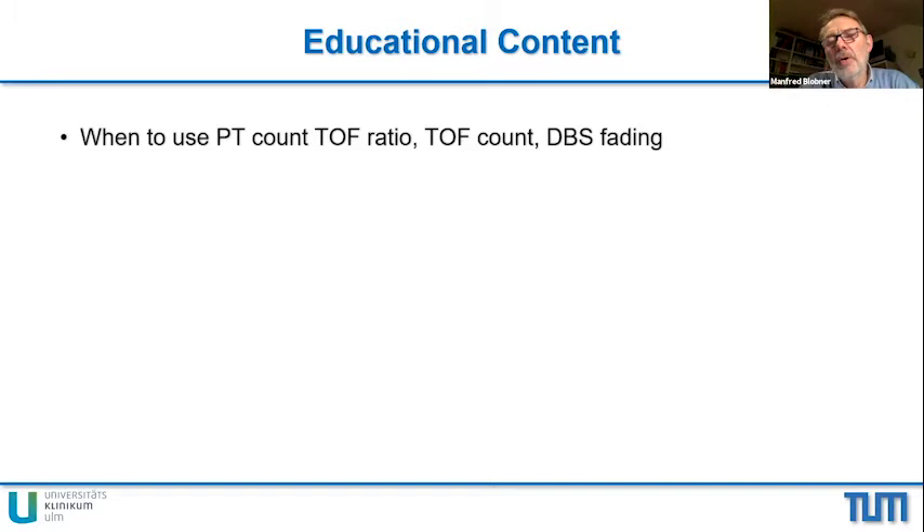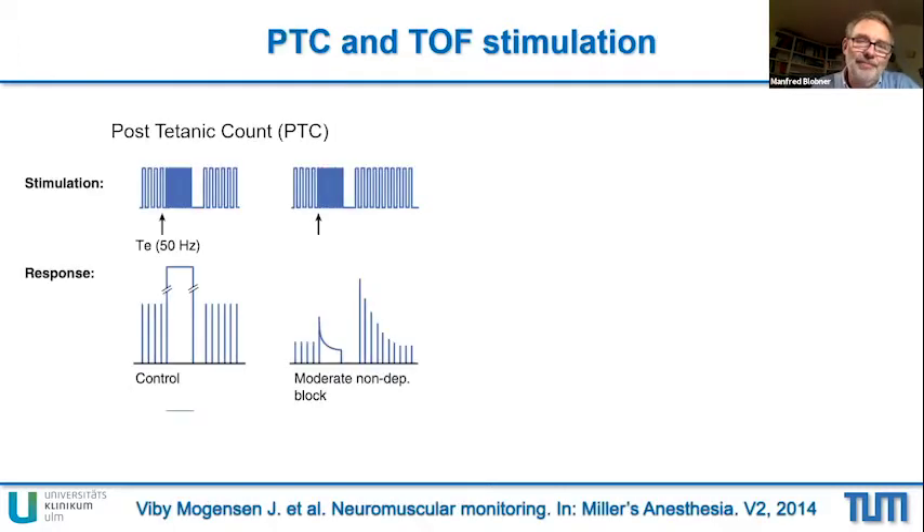In the first part, I will simply explain what different kinds of stimulation neuromuscular monitors provide to practitioners. That includes the PTC — the post-tetanic count — the TOF count, the TOF ratio, and in terms of historical sense, I also talk about double burst stimulation. What is post-tetanic count? Post-tetanic count is a stimulation mode defined by a strictly defined order of stimulations. It starts with single twitches and is followed by a tetanus — a 50 Hz tetanus — and the tetanus lasts for five seconds.